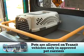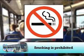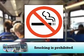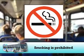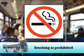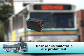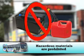Pets are allowed on transit vehicles only in approved veterinarian pet carriers. By ordinance, smoking is prohibited on transit buses and within 10 feet of the bus doorway. Please extinguish all smoking materials prior to the bus door opening. Hazardous materials, including batteries and flammable liquids, are prohibited.